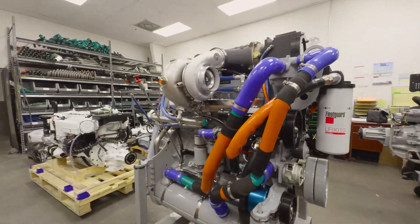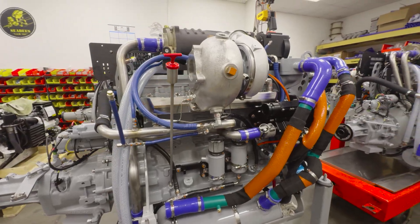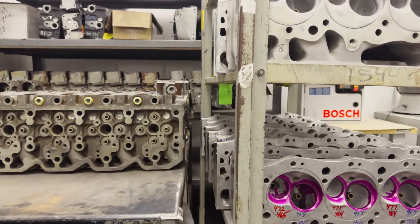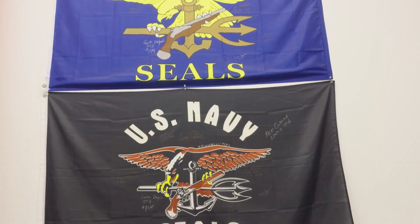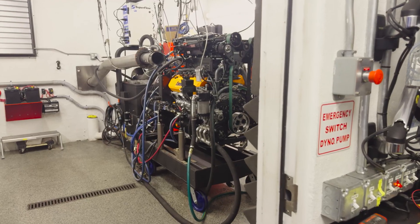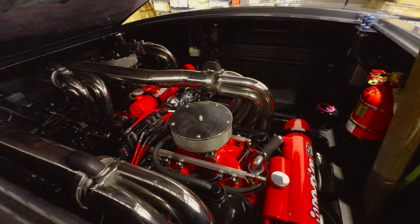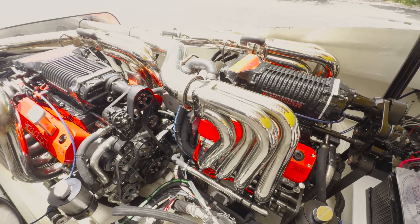Not only do we design, manufacture, and test high-performance gas marine engines, but we are also one of the premier high-performance diesel engine companies. We design and build engines for the United States Navy, for MarTech Corporation for autonomous vessels. We build engines for race boats and poker-run boats, not to mention everyday pleasure boats.